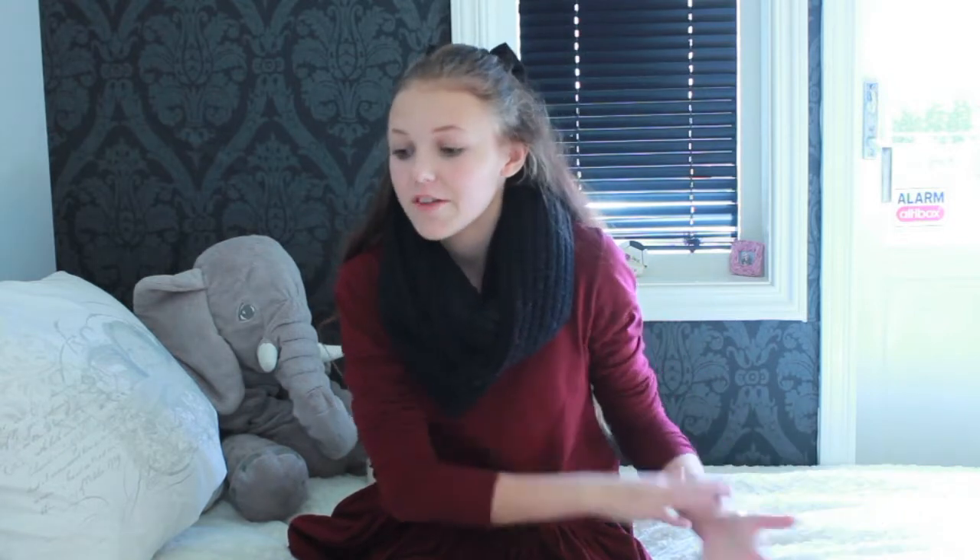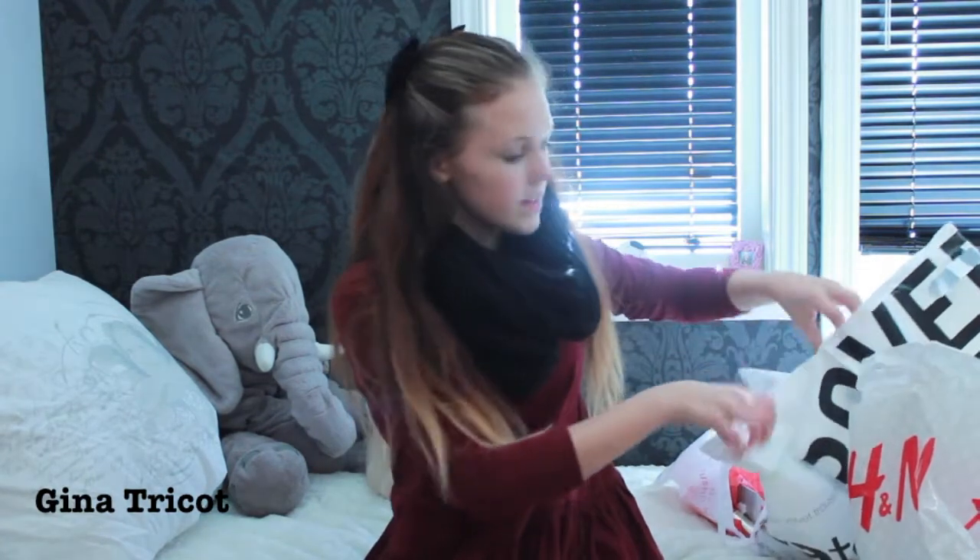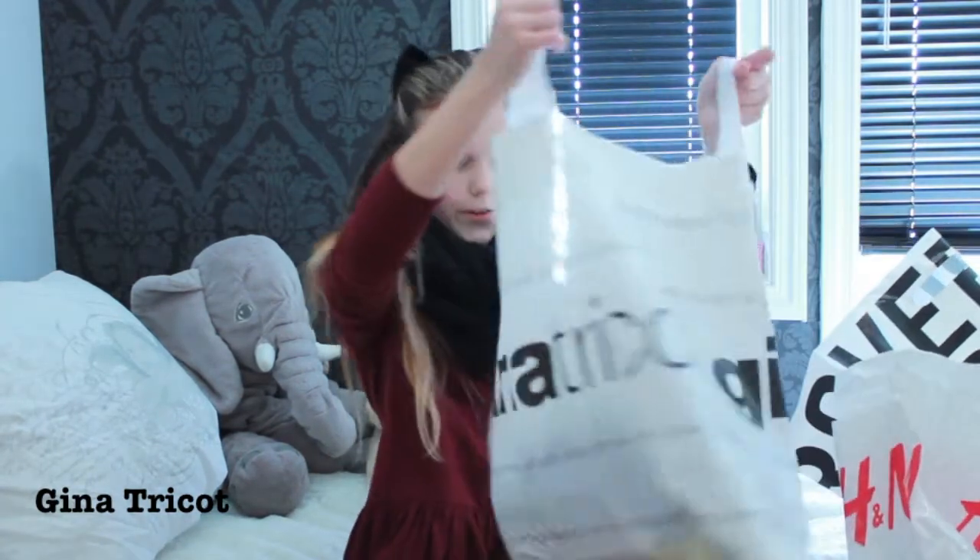Hi my lovers! So today I'm gonna have a haul for you guys. I haven't done a haul in a while and I was shopping yesterday, so why not do it today? So let's just get started! I'm gonna start with this bag first.